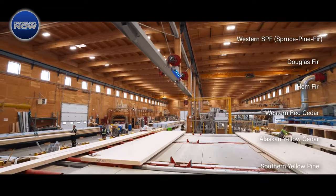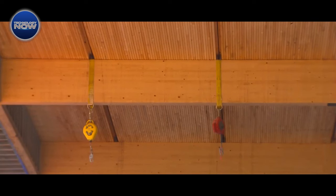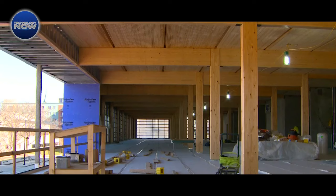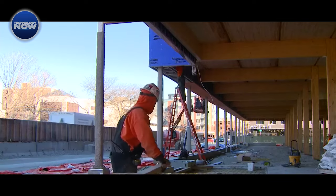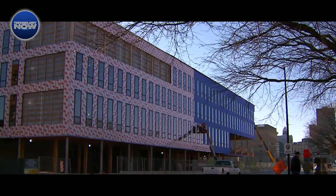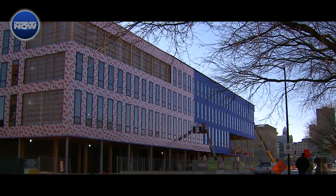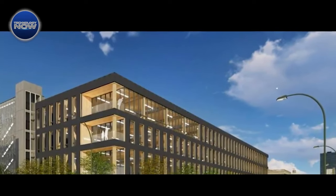The upcoming 111 East Grand in Des Moines, Iowa stands as a testament to DLT's potential. As the first multi-story office building in North America employing DLT, this four-story, 65,000-square-foot structure showcases the efficiency and speed of DLT construction, minimizing disruption to the neighborhood during the building process.